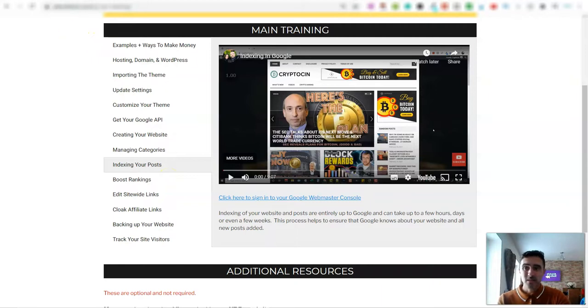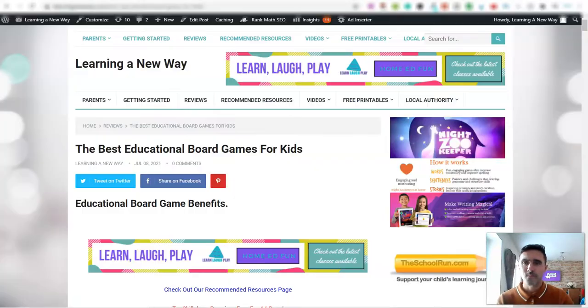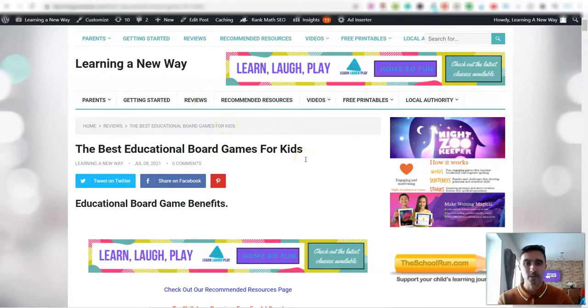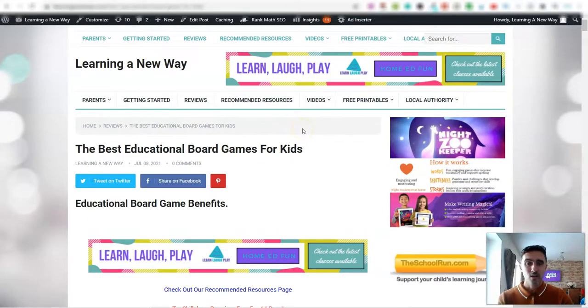It's easy, simple, doesn't take long. There's a link down below to get started. Don't limit yourself to just one niche — I have this in numerous different categories and niches. There's also another option inside the software called cloaking, which can cloak your entire website so your articles can actually start ranking on Google. When somebody clicks on that article, instead of going to the actual site, you can send them to an affiliate offer or webinars.